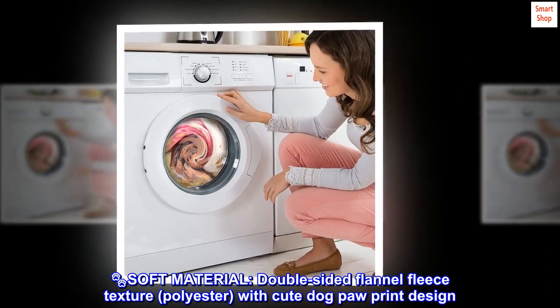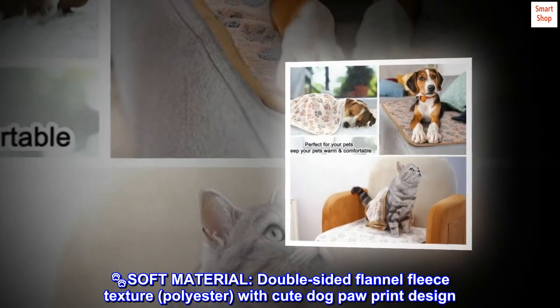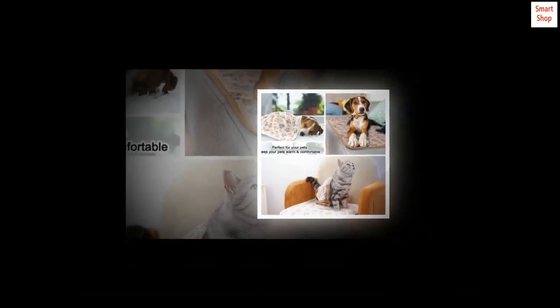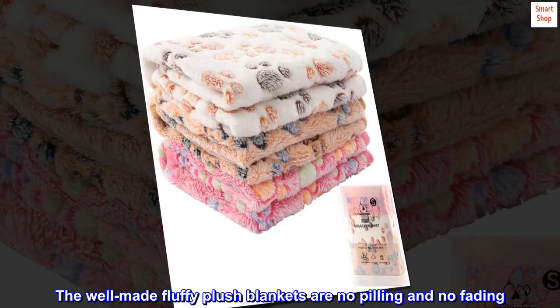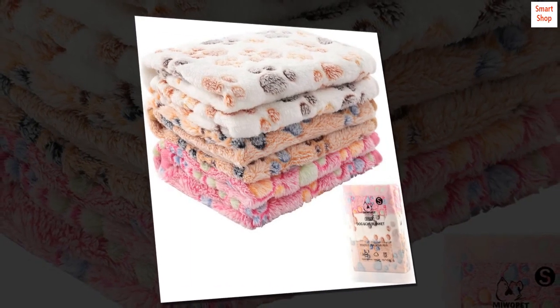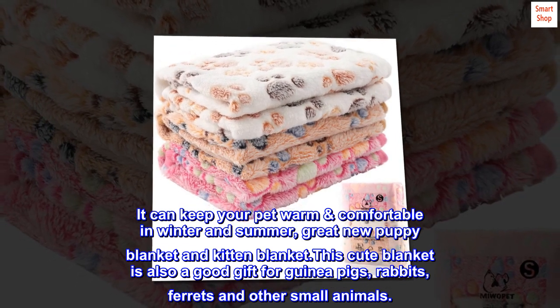Paw prints, soft material, double-sided flannel fleece texture, polyester, with cute dog paw print design. Soft, cozy and durable. The well-made fluffy plush blankets are no pilling and no fading. It can keep your pet warm and comfortable in winter and summer — great as a new puppy blanket and kitten blanket.